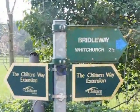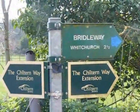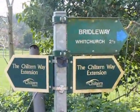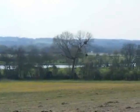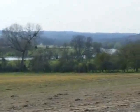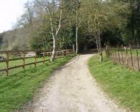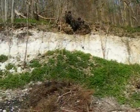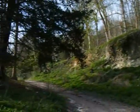Just before Mapledurham — which is derived from the Saxon Maple Deerum, meaning homestead by the maple tree — the walk takes this bridleway off to the right, which is part of the Chiltern Way extension. Further along the bridleway, there are great views over to the River Thames. The walk then turns right up a track which passes this dramatic chalk pit.